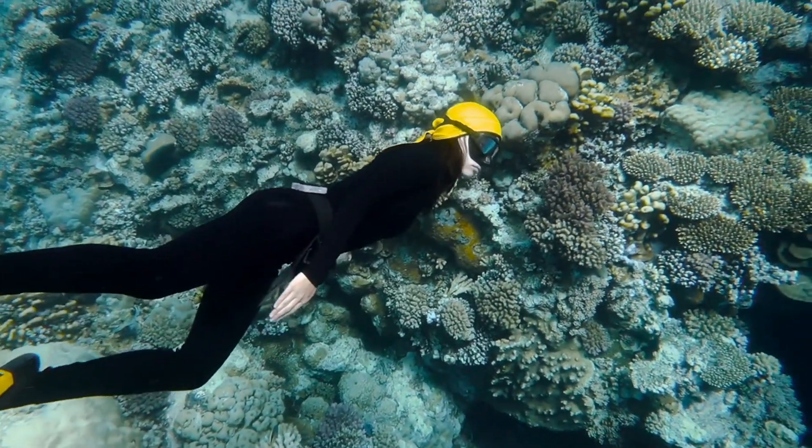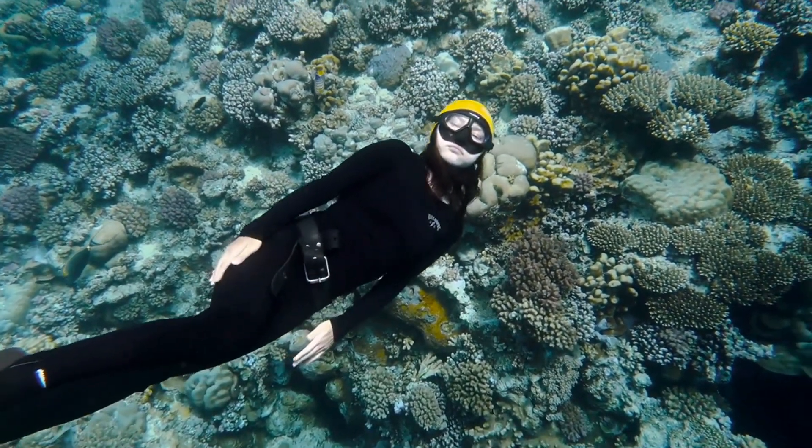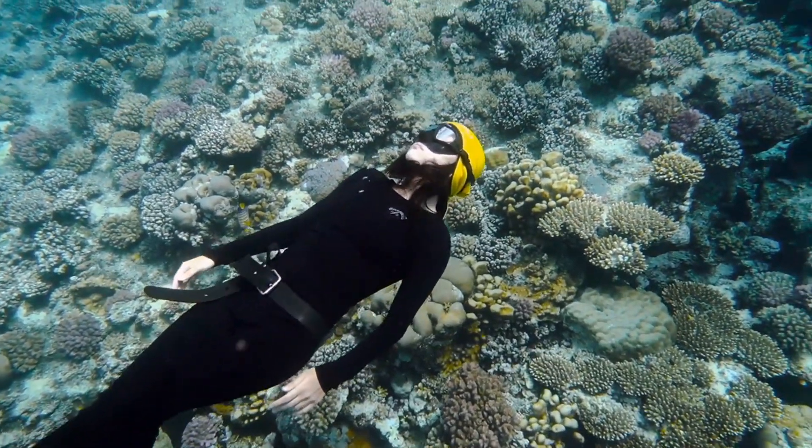Dive into comfort, performance, and style with TRU-DIVE — your perfect companion for aquatic adventures.